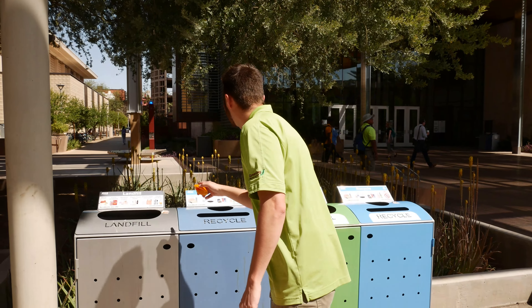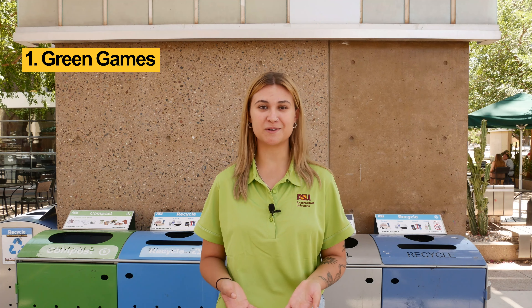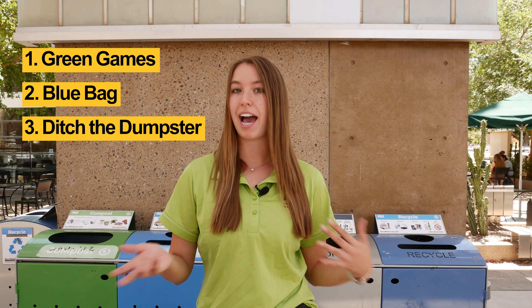Besides academics, there are also departments focused on supporting ASU's sustainability goals. The zero waste department focuses on circular resources — they're the reason you've seen landfill and recycling bins on campus. You might have even seen the green bins, which are part of their composting program. If you're ever unsure of which bin to use, there are pictures to help. The zero waste department has many programs to help ASU minimize and manage waste. Green Games make ASU athletics more sustainable. The blue bag program helps us recycle items that are typically difficult to recycle, like K-cups and batteries. Ditch the Dumpster is another program where students are able to donate or recycle their belongings during move-in and move-out, helping keep their belongings out of the landfill.